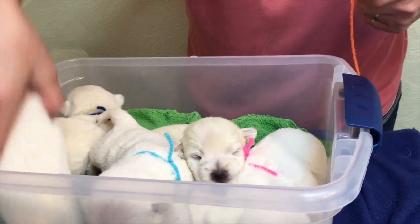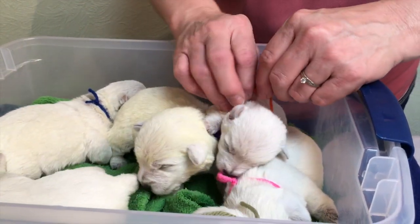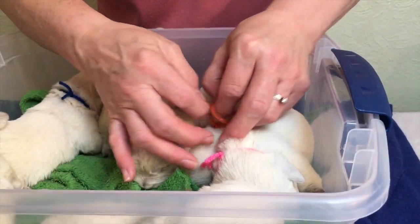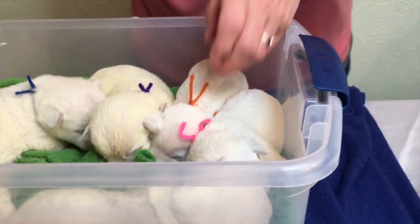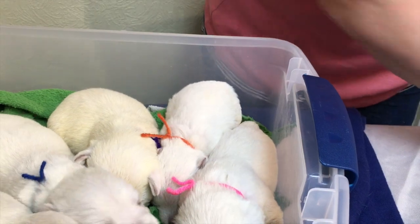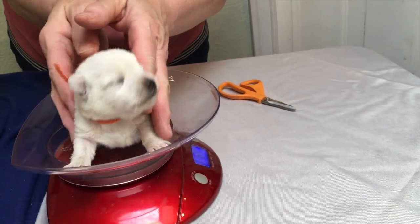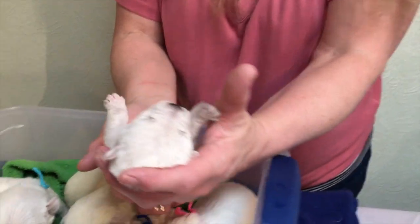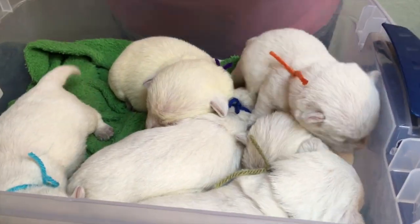And orange. Orange is pretty little — I'm pretty sure orange is the smallest of this litter, but doing well. She grew a lot — went from 5.5 ounces to 10 ounces. Awesome. And that is Carly's litter.